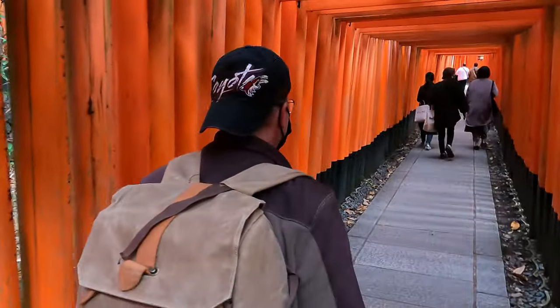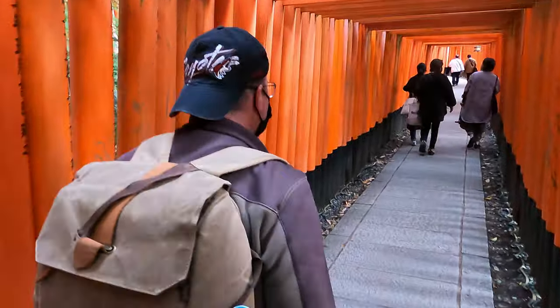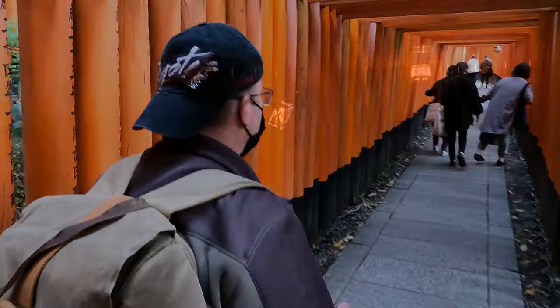Walking through this tunnel of Torii gates earlier today I noticed the lanterns. At night these provided the light we needed to capture the Torii tunnel.